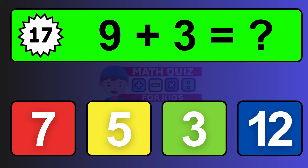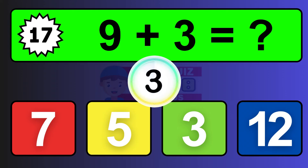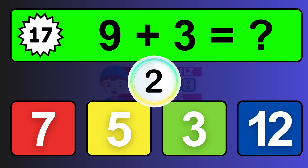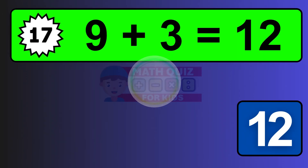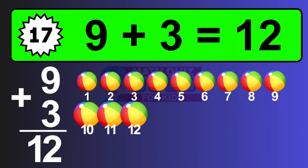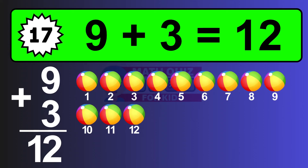Question seventeen: nine plus three equals what? The answer is nine plus three is twelve. Let's count it: one, two, three, four, five, six, seven, eight, nine, ten, eleven, twelve.